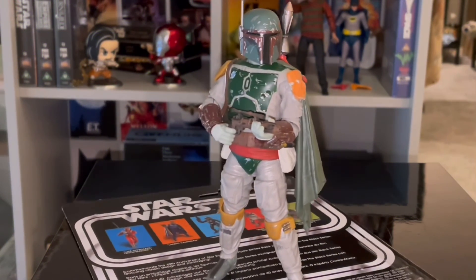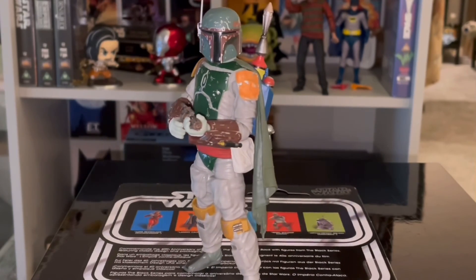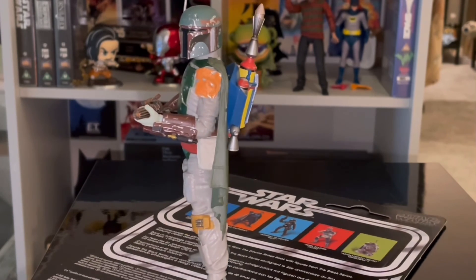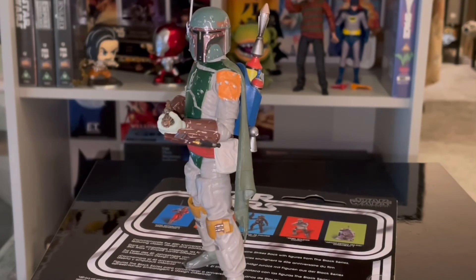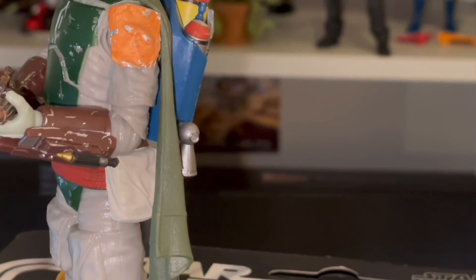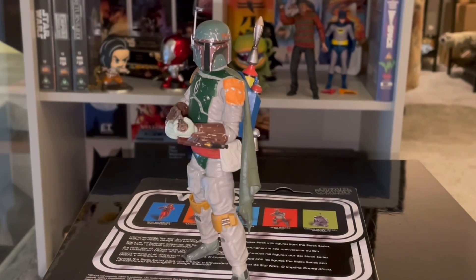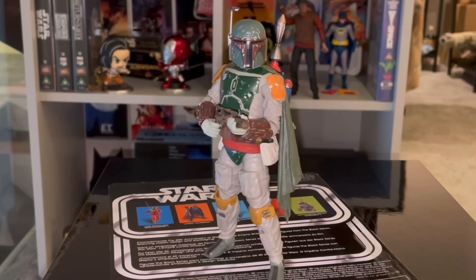Number 1 is the Black Series Return of the Jedi version of Boba Fett. Terrific figure — the way it looks, the details, the accessories it comes with, although the shoulder pad was missing. I had to replace it with a piece of plastic, but it's done its job. What more could you want apart from the correct shoulder pad? What a figure. That's my top 10 of 2021 — just a bit of fun, really. Hope you've enjoyed it. See ya!